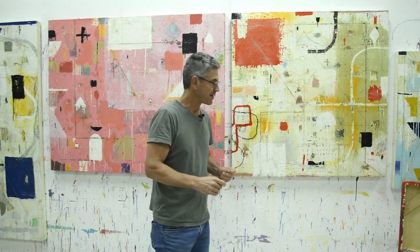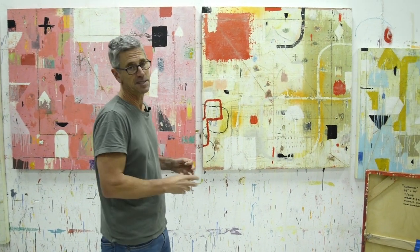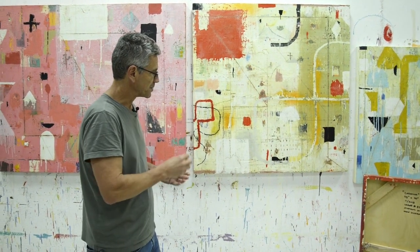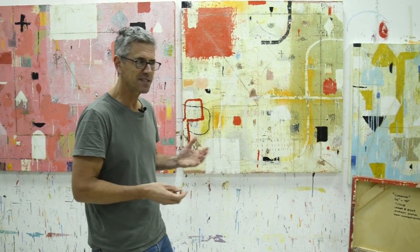Hey everyone, it's Nicholas Wilton at Art2Life. I've been busy signing these paintings — finishing them for an upcoming show. I was working away on them and I thought, this is kind of interesting, because there's a whole thing around signing your work. Some people sign and some people don't.